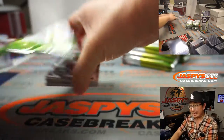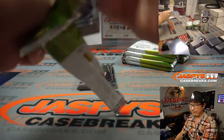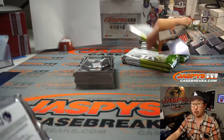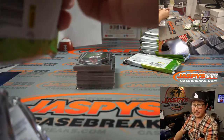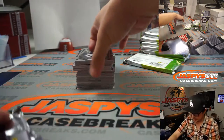It looks like we're knocking out a case every other day. Teddy Jaspi on Instagram Live at Jaspi's Breaks still has a handful of these Prism Soccer Premier League boxes for personal breaks, if you want to just get one all for yourself. Kind of pricey, but then again you get everything, including the autograph — all the parallels could be something nice.